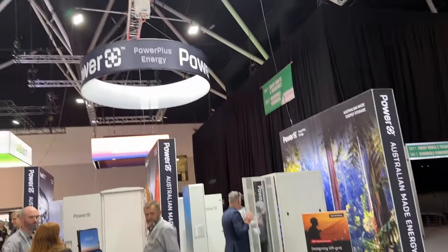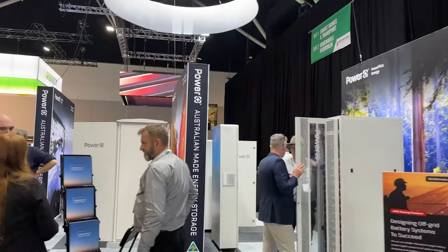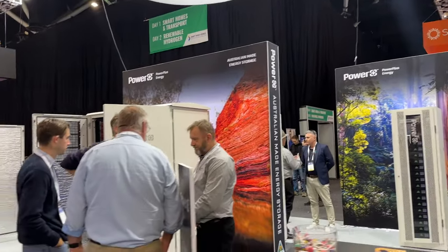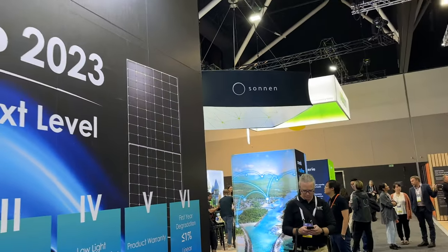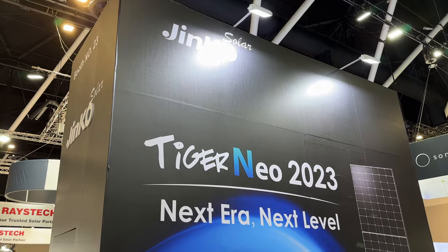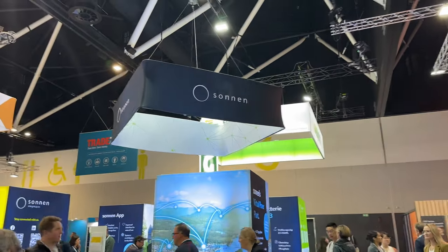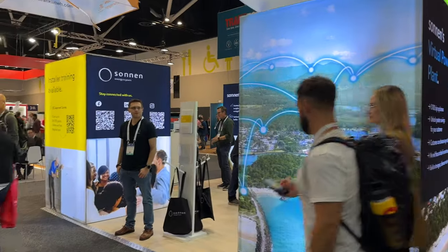Power Plus Energy — another big provider. Got stopped by viewers — very nice of them to say hello. We'll keep going with some more storage solutions here. Jinko Solar. Sonnen — I've heard of Sonnen too. Jinko's one of the big players — Tiger Neo 2023. Sonnen definitely do batteries, been around quite a long time now. Got quite a big stand.